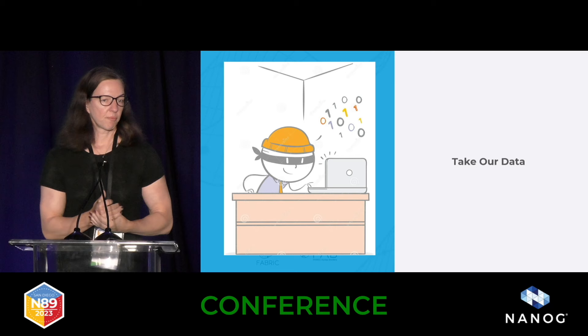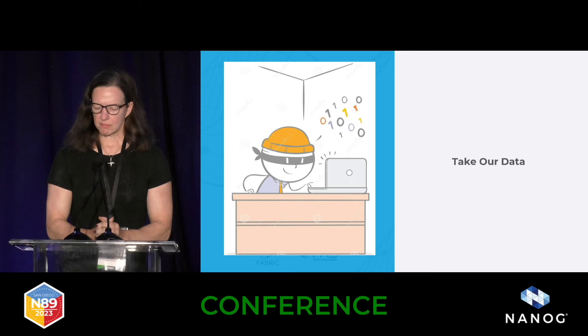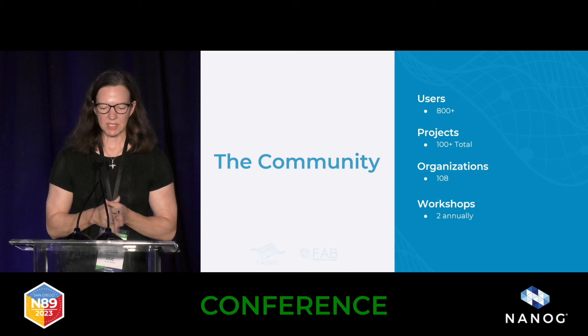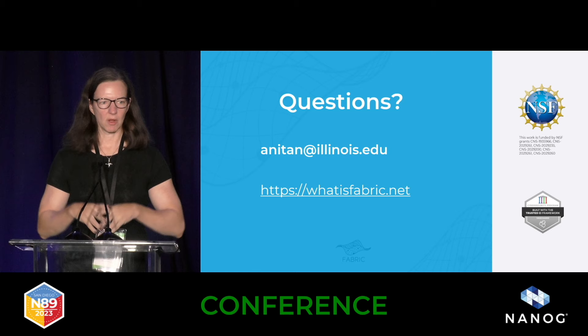We're making most of our data open for research. There's very little that we consider PII. Our measurement data, power, and cooling systems data will all be made available. A lot of security researchers want to use the data to look for patterns. Right now, even though we just became operational a couple of weeks ago, we already have 800 users, 100-plus projects, 108 organizations. We hold workshops with tutorials, all of which are free, and most of the videos are online. All our code is open source — feel free to jump on and give us a try.